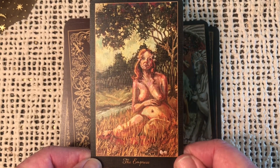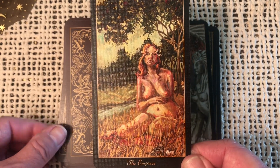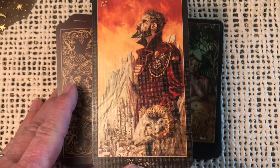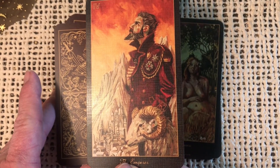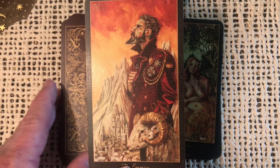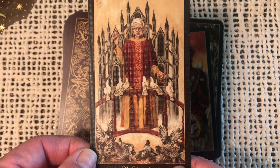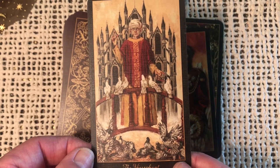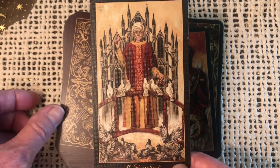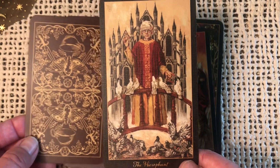Here's the Empress — beautiful, out in nature, the mother, the pregnant belly, got the water. Here we have the Emperor — very nice, we've got the Ram, he looks very official. The Hierophant — I love how the little birds are the supplicants in this card, it gives a different feel, it softens the card a little bit. But you still get that feeling of convention and conformity, religious hierarchy.